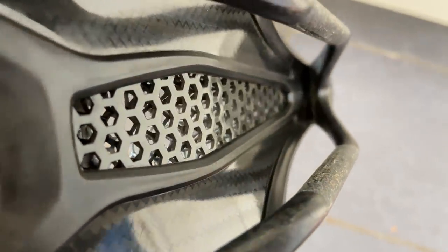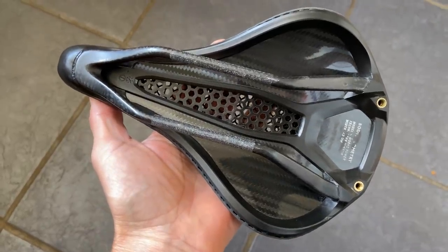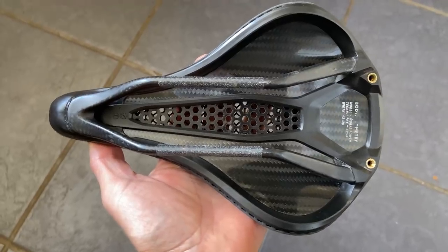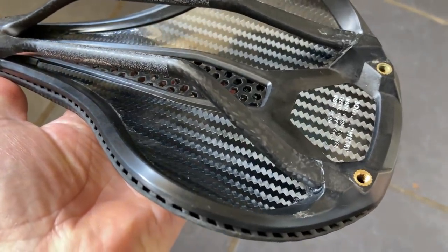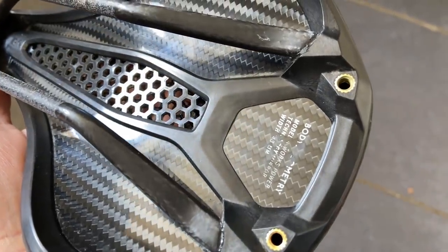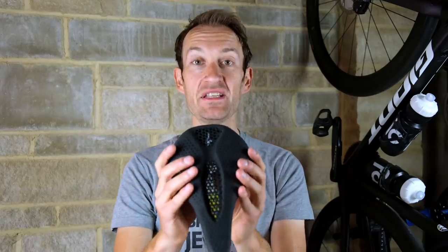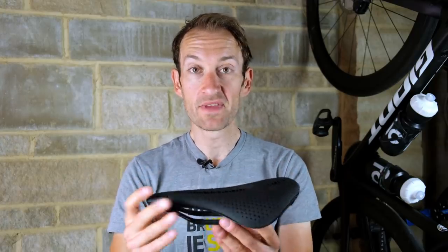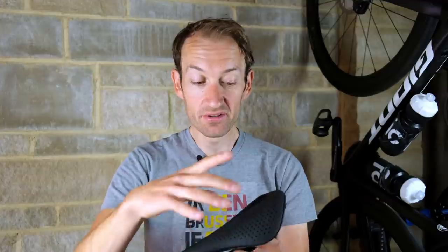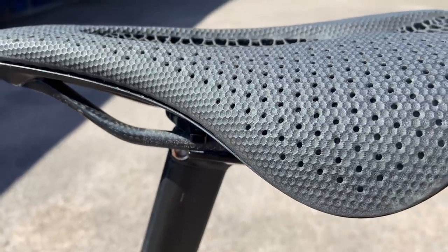This lattice upper is then bonded to a carbon fiber base plate with carbon fiber rails on this model. I'm sure there will be a cheaper version down the road without carbon rails to bring the price down, but this is the launch product using the best materials to get weight as low as possible. I put it on the scales earlier — not a bad weight, but weight isn't the main focus here. Comfort has been the primary objective, alongside applying all their body geometry technology and 20 years of saddle science.